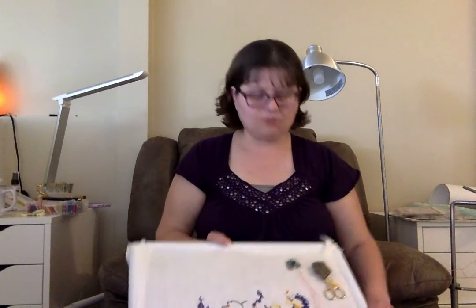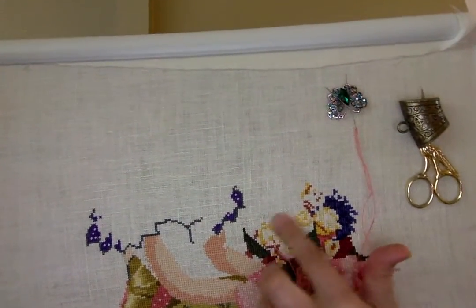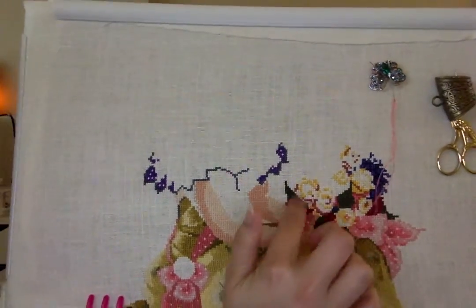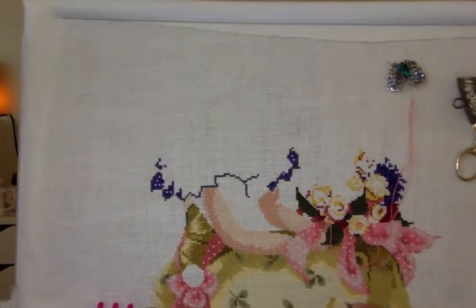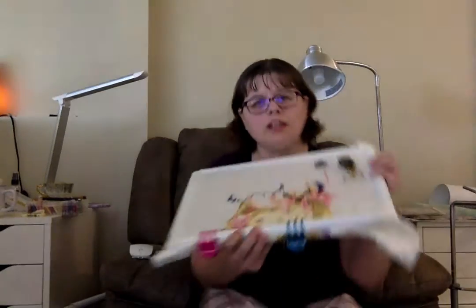I'll start with my WIPs and then we'll move on to my finishes. I pulled out Spring Queen again so I'm working on her. I'm in the insanely heavy confetti part here. I have to frog — but then again when don't we? There's a section here that I have to frog, and then I'll be continuing on with my stitching. That's what I've been working on the last couple of days.